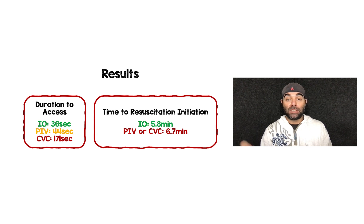For time to resuscitation initiation, they lumped peripheral IV and central venous catheter together and compared to IO. It was 5.8 minutes versus 6.7 minutes — just over a minute faster with IO for time to resuscitation and blood products.